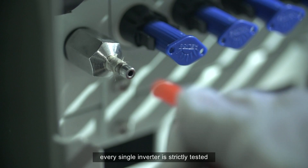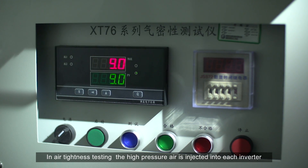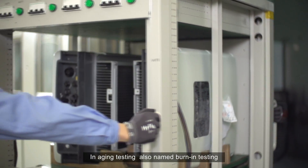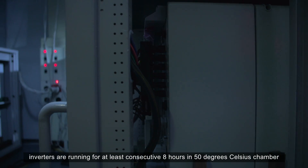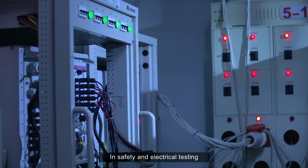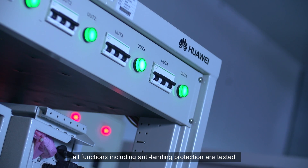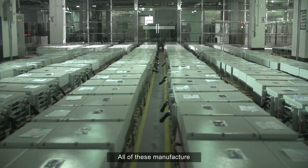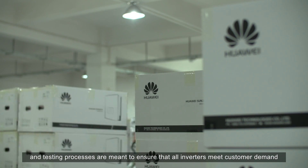On Huawei's self-developed automated testing platform, every single inverter is strictly tested. In air-tightness testing, high-pressure air is injected into each inverter. In aging testing, also named burn-in testing, inverters run for at least eight consecutive hours in a 50 degrees Celsius chamber. In safety and electrical testing, all functions, including anti-islanding protection, are tested. All of these manufacture and testing processes are meant to ensure that all inverters meet customer demand.